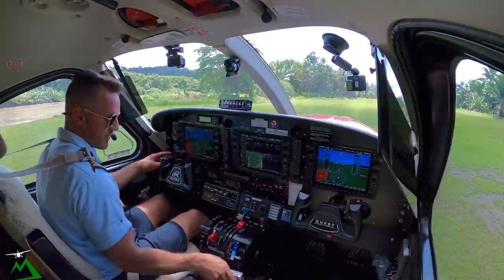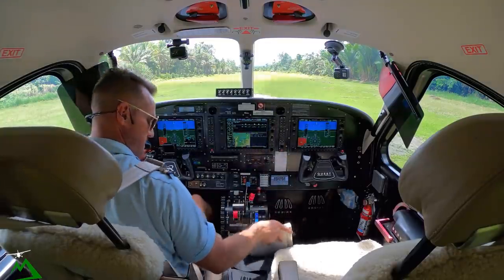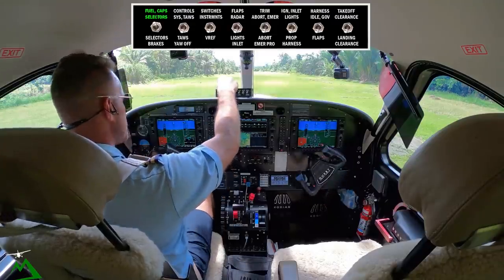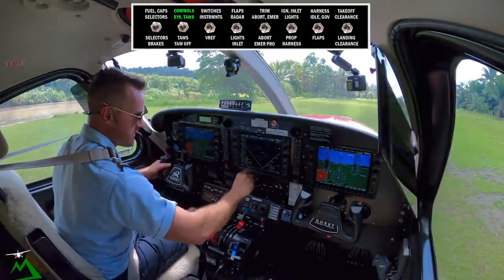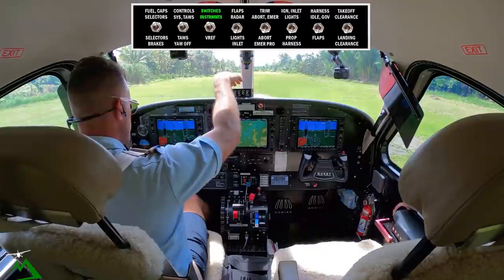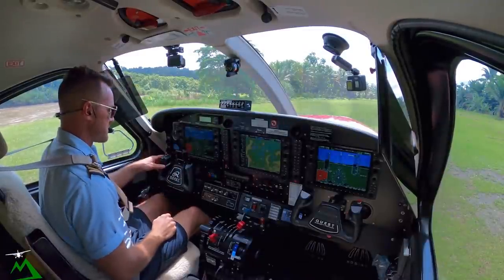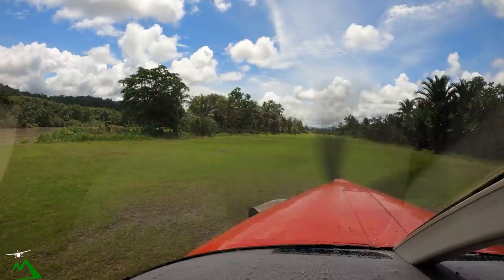Departure point Enadu, destination Yembe Yembe. November Tango Zulu. Caps and selectors are good. Controls — will turn Betty off for takeoff so she's not screaming at us. Get our radar going on warm-up. We've got 57, 67 below 5,000. It's only 10 minutes over there — it's 17 nautical miles. Really, really close. Probably my shortest flight ever here in Papua New Guinea.